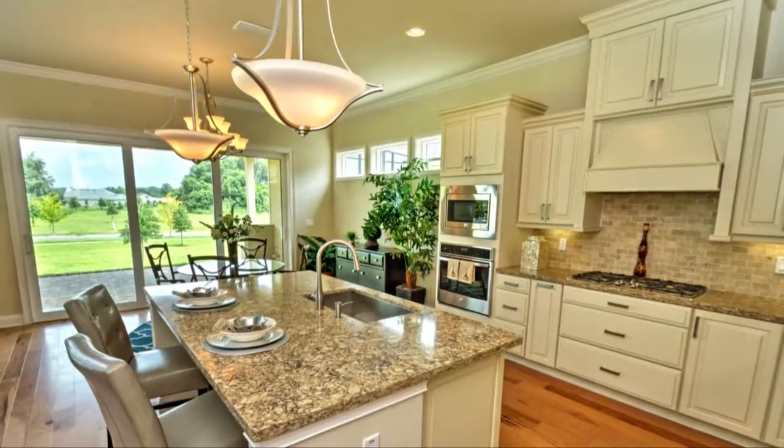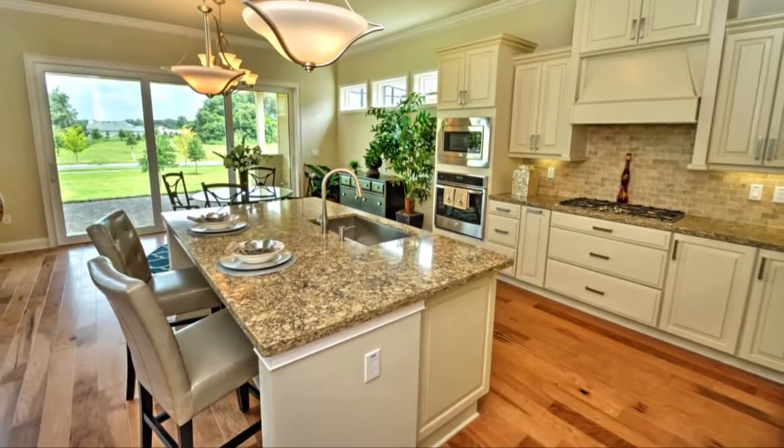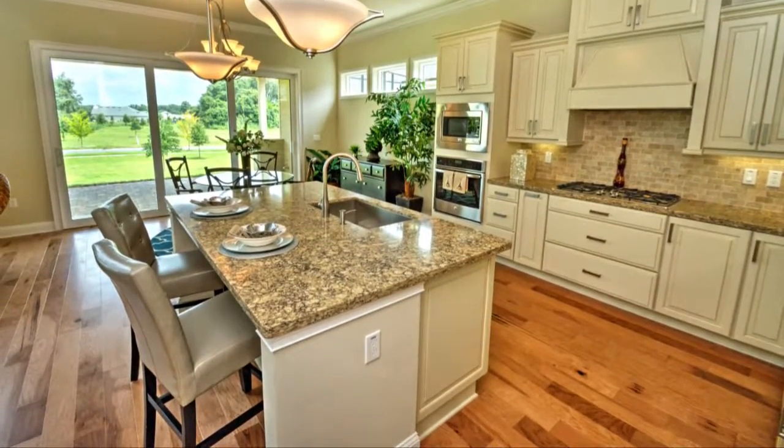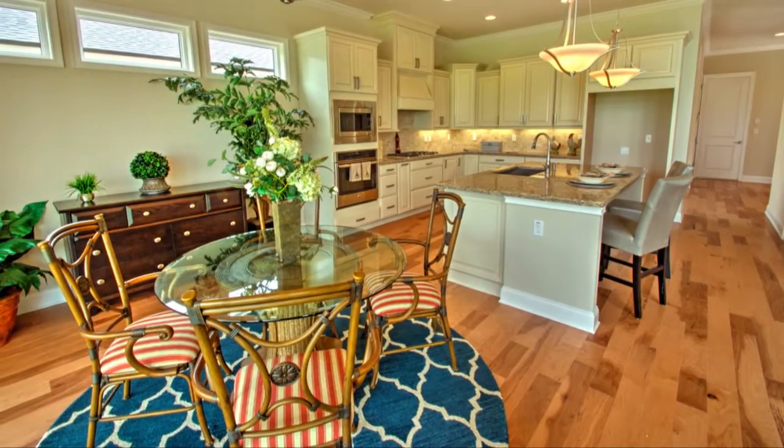Entertaining is made easy with this gourmet kitchen. The expansive island makes a great place for easy meals with the family. Just steps away, the dining room is the perfect size for any size get together.